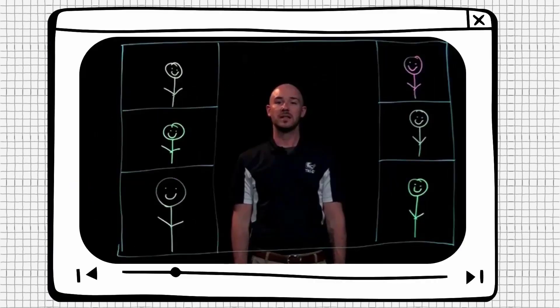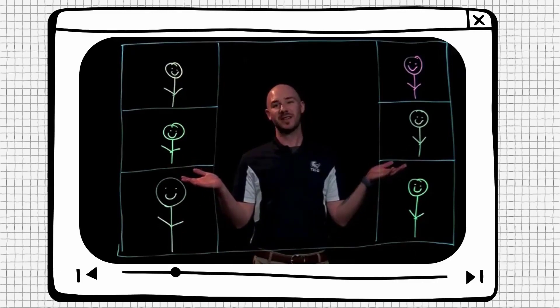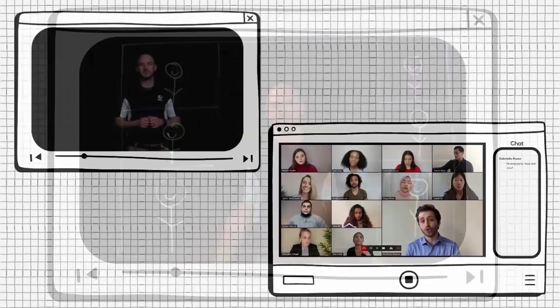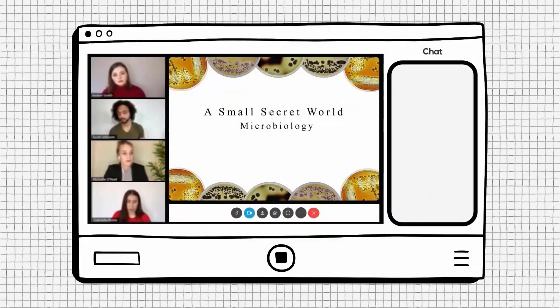WebEx is Tri-C's online meeting solution. Synchronous, or online courses with set meeting times, will often meet via WebEx for live online lectures, just like this on a computer screen. It's helpful to think about WebEx as an extension of the online classroom. Just like in a regular classroom, you can participate in and listen to lectures in real time. Tri-C provides students with WebEx access so you can set up study groups or work on projects together online.